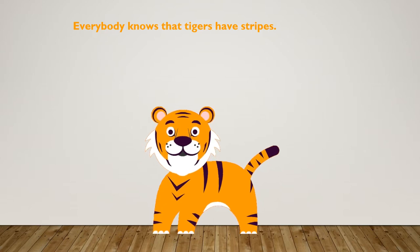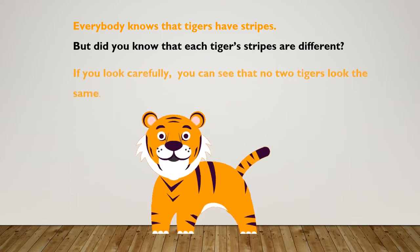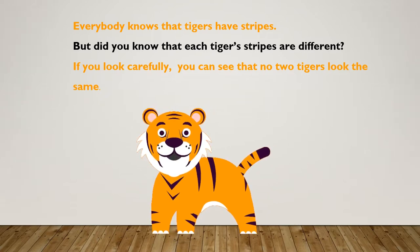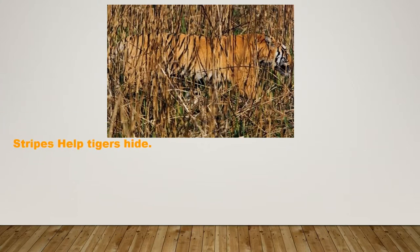Everybody knows that tigers have stripes, but did you know that each tiger's stripes are different? If you look carefully, you can see that no two tigers look the same. Stripes help tigers hide.